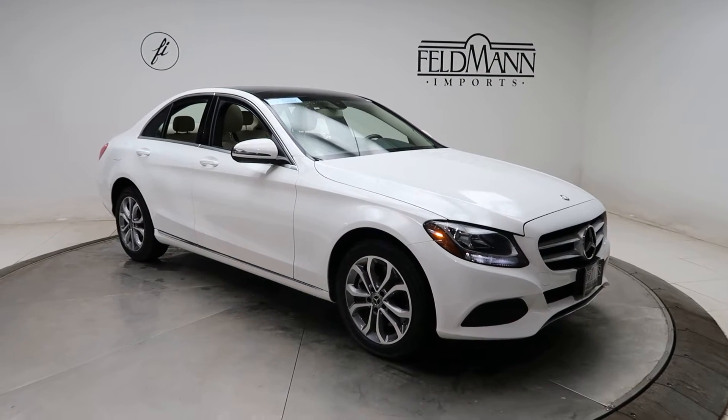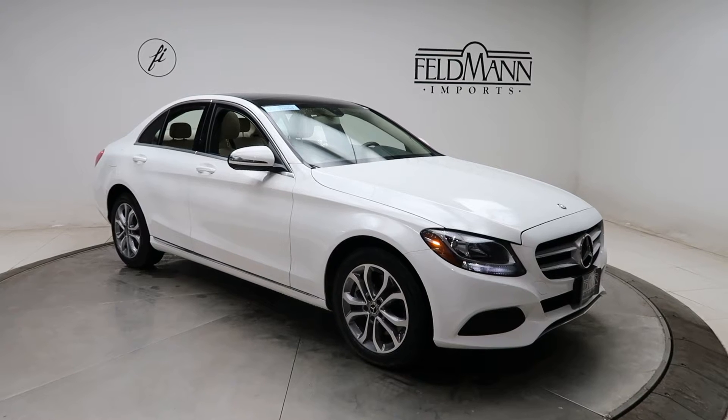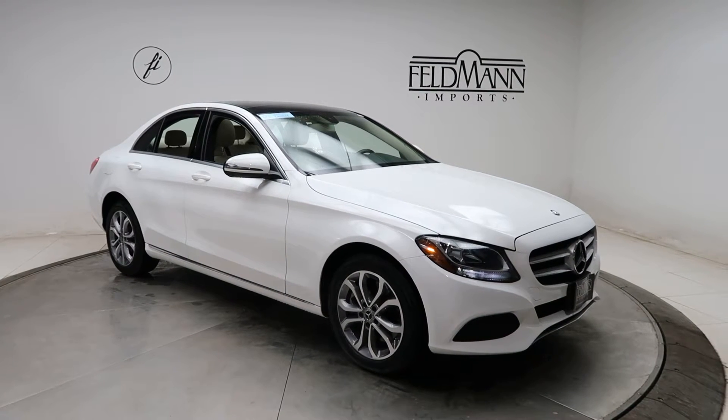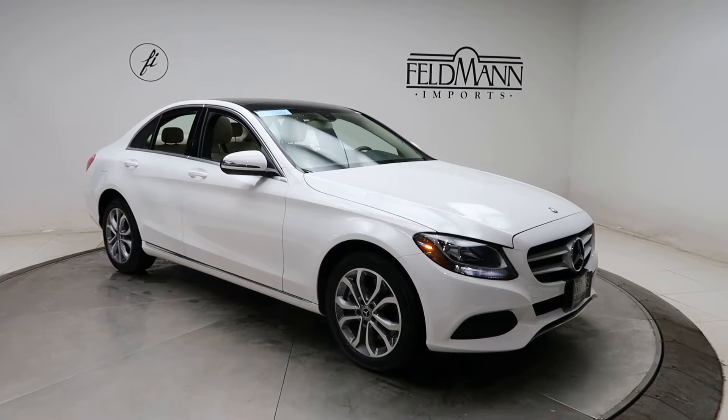Hey, how's it going everyone? This is Chris from Feldman Imports. Today we're taking a look at a certified pre-owned 2017 C300 4MATIC. This one's a polar white. Underneath the hood is a 2-liter 4-cylinder turbo pushing out 241 horsepower and 273 pounds of torque.